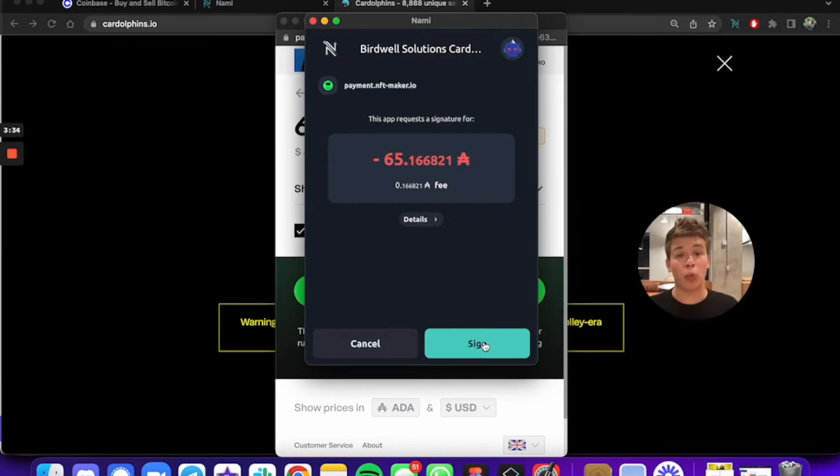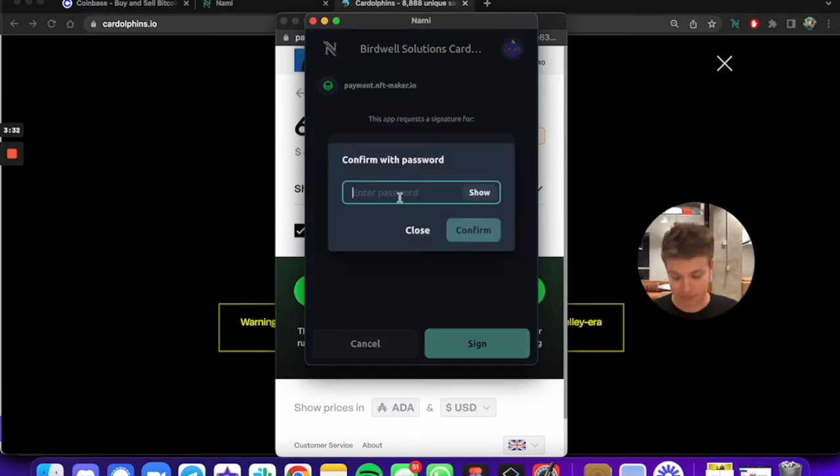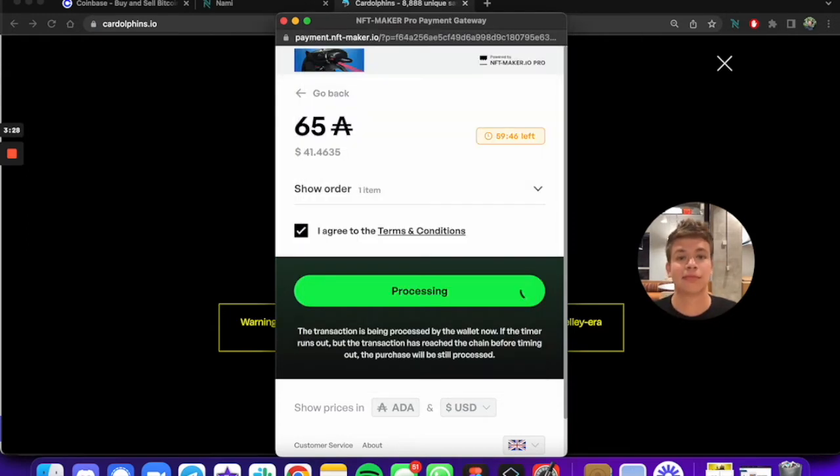So this just popped up our wallet. Just waiting for it to process. Sometimes things processing on the blockchain do take a few seconds or even minutes depending on the blockchain, so we'll just be patient. I'm actually gonna pause the video here as I wait and I'll let you know how long it takes.